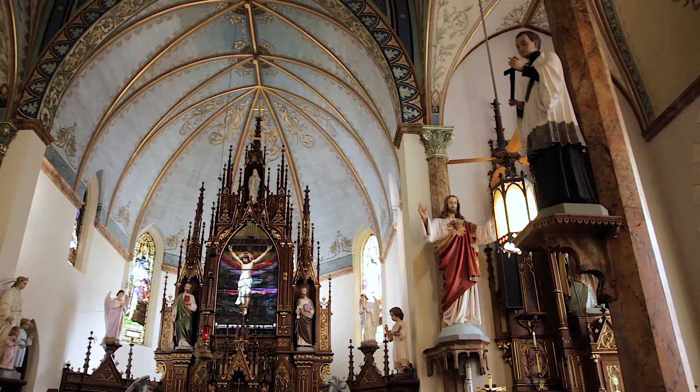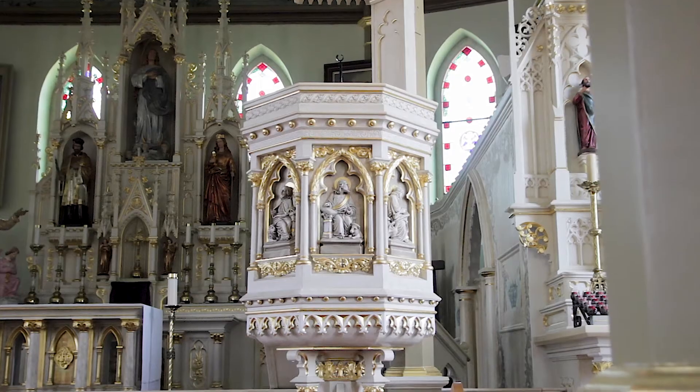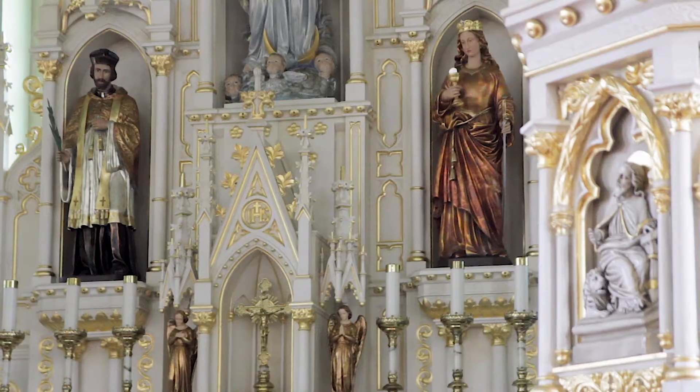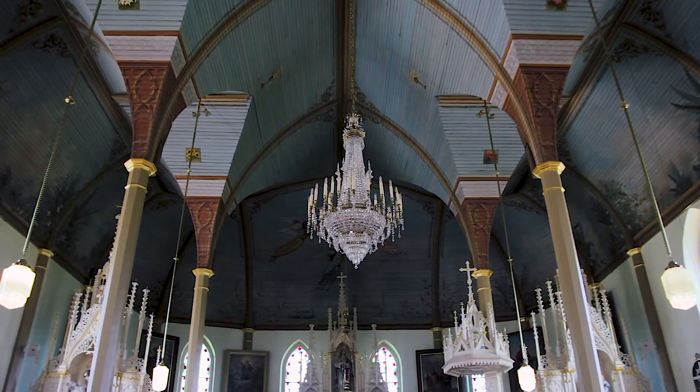The one at High Hill is considered the queen of the painted churches because it's very, very elaborate. The one out at Praha is also very large, like High Hill, and it was just refurbished and they have made it into a beauty.